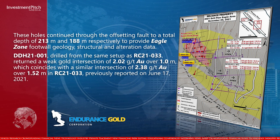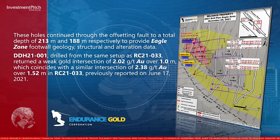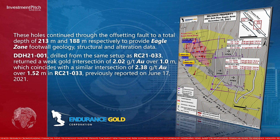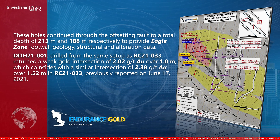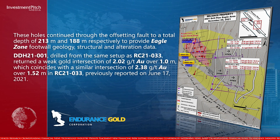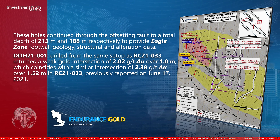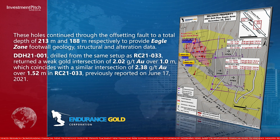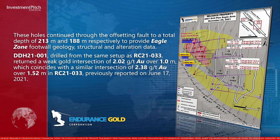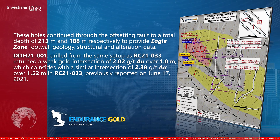DDH-21001, drilled from the same setup as RC-21-033, returned a weak gold intersection of 2.02 grams per tonne gold over 1.0 metres, which coincides with a similar intersection of 2.38 grams per tonne gold over 1.52 metres in RC-21-033, previously reported on June 17, 2021.